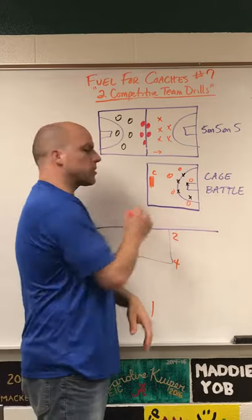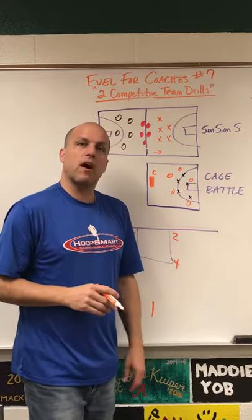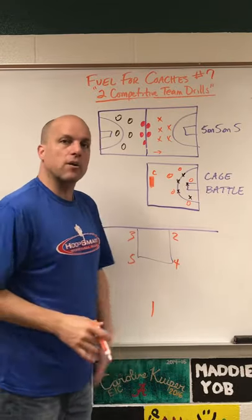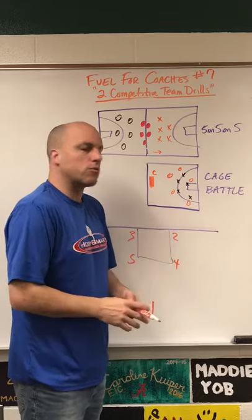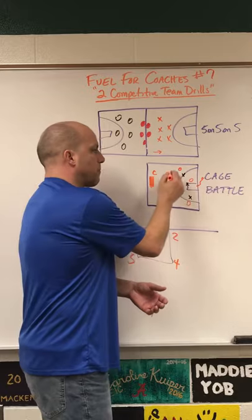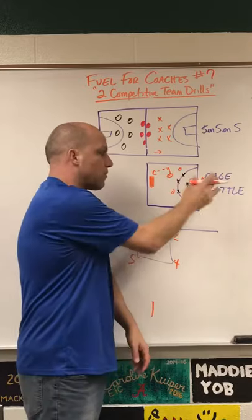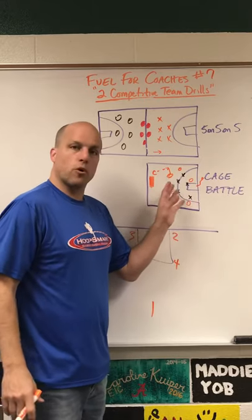Second one is cage battle. We put the cage of basketballs right here. We put eight basketballs in there and give orange eight consecutive offensive possessions with no downtime — so they'd play running whatever you want to run or working on whatever you want to work on. If they score, the ball rolls, someone pops out, we throw them the ball with no downtime and they play again. Eight straight consecutive offensive possessions for the orange team.